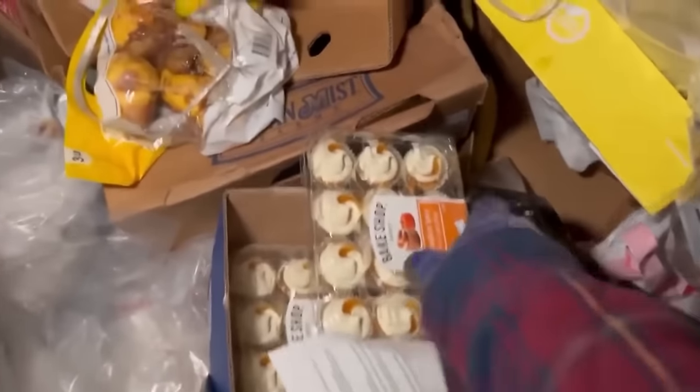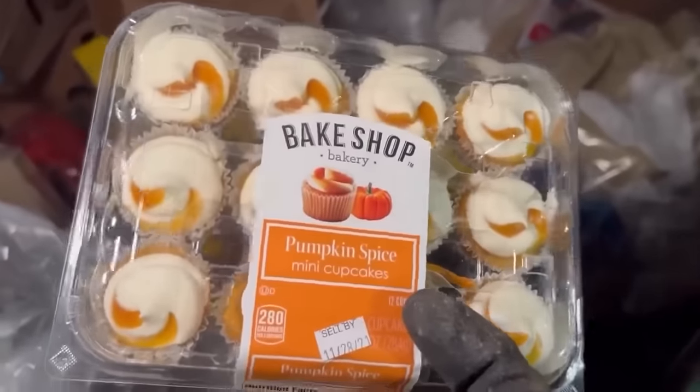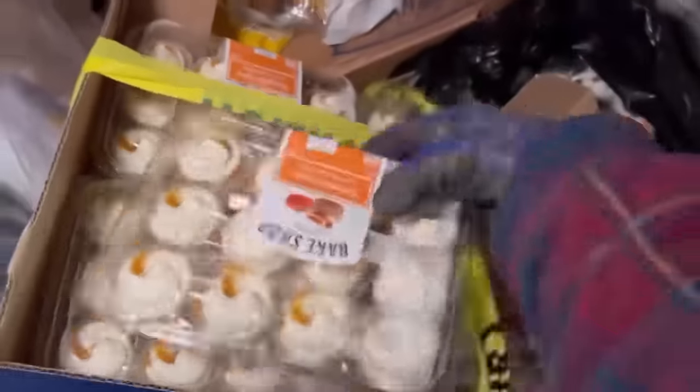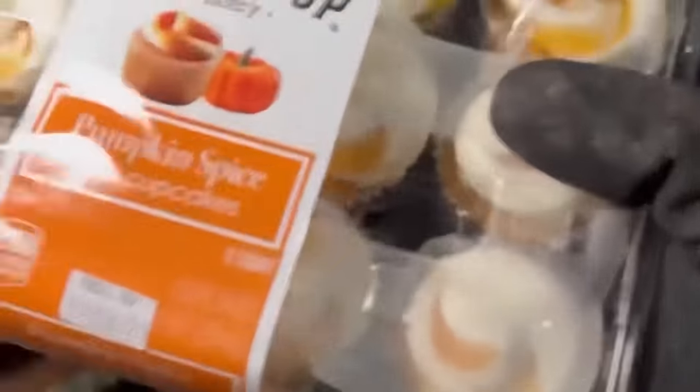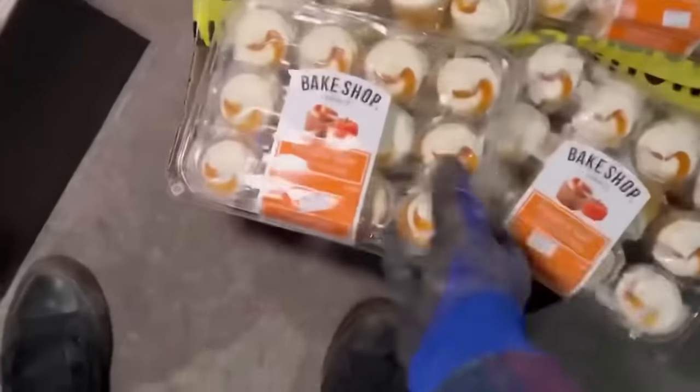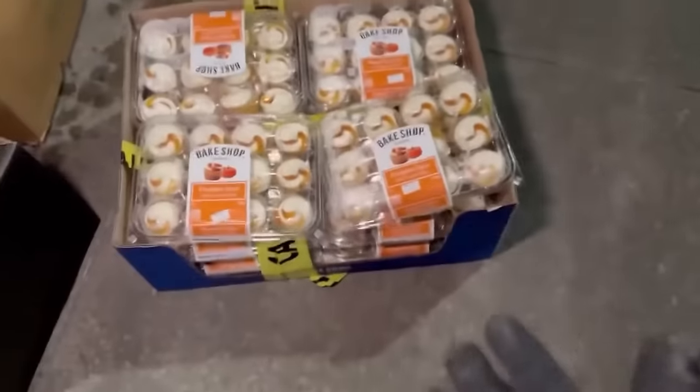Pumpkin cupcakes — pumpkin spice cupcakes! Yes, yes, yes — I think I will take those, yes, thank you so much! Oh my god, look at all those cupcakes! Now it's kind of concerning that they're wrapped in caution tape, but whatever. There's more — look at this! Not even touched, no one ever even bought one of those — that's a whole box of cupcakes! I am a happy camper right now, I'll tell you.